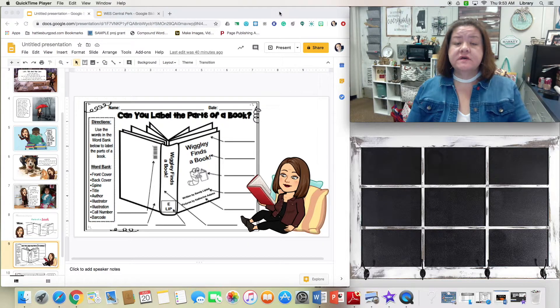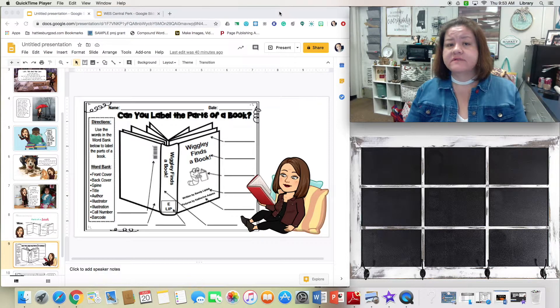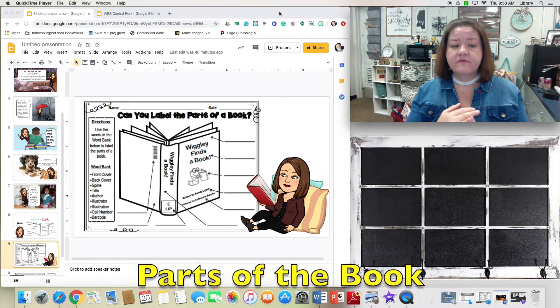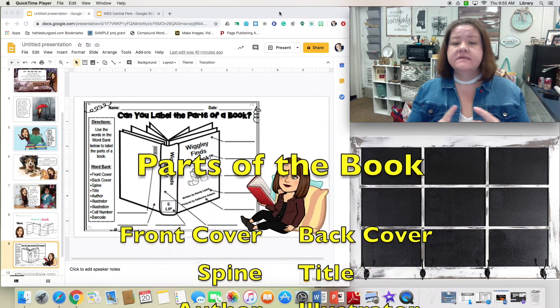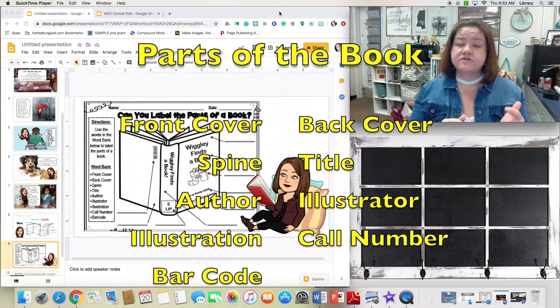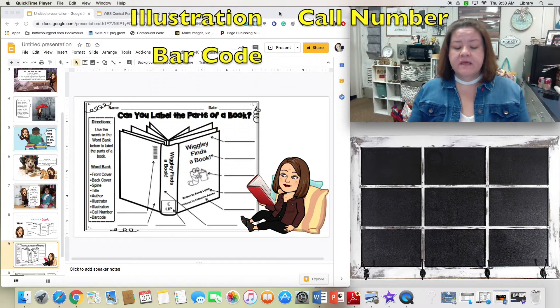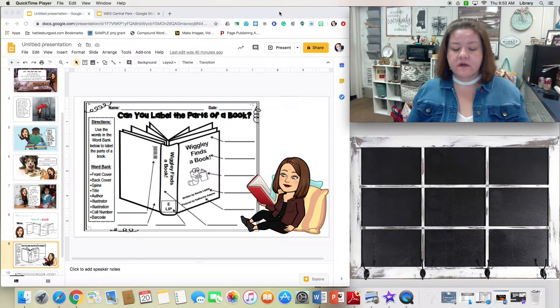You saw from that diagram that there are a whole bunch of different parts of the book, but we're not going to go into that much detail. We're going to talk about nine parts of the book today: front cover, back cover, spine, title, author, illustrator, illustrations, call number, and barcode.